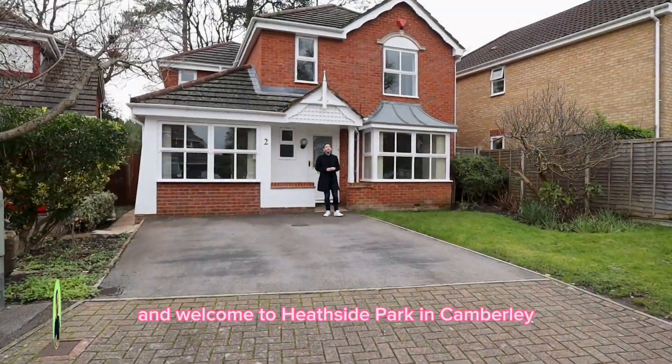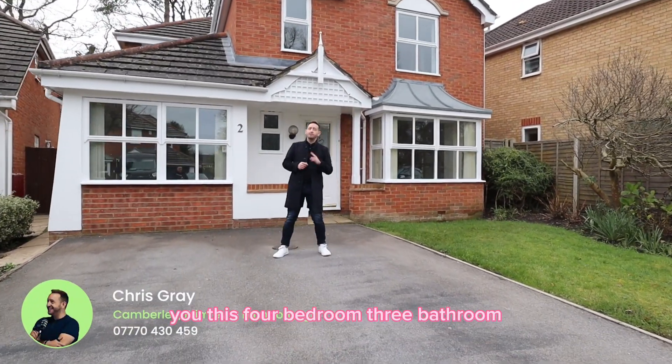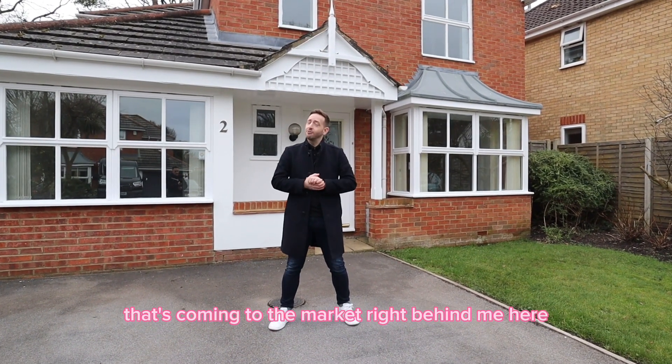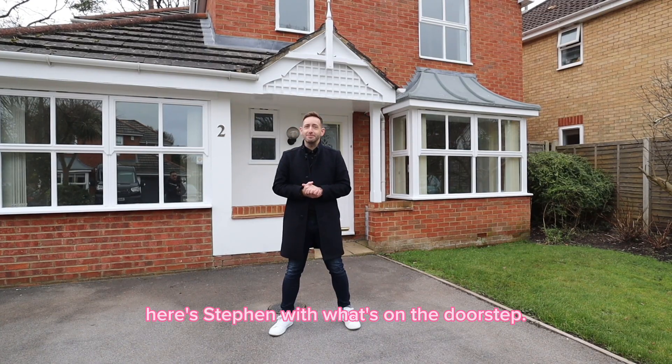Hello everyone and welcome to Heathside Park in Camberley, where myself and Stephen are about to show you this four bedroom, three bathroom, three reception room detached family home that's coming to the market right behind me here. But just before I show you inside, here's Stephen with what's on your doorstep.